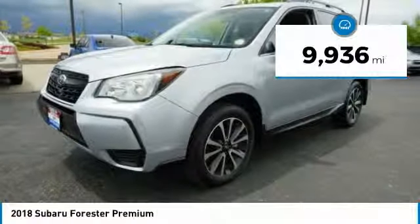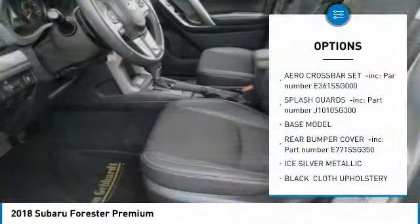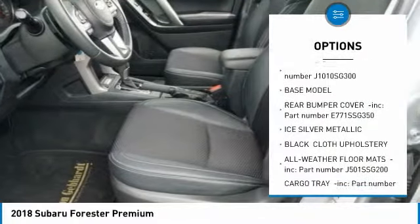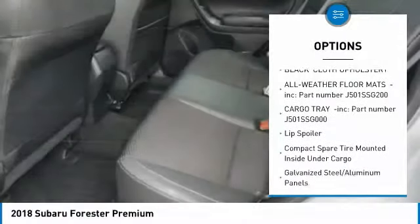This vehicle has less than 10,000 miles. Here are some of this vehicle's great options: leather-wrapped steering wheel, trip computer, power door locks, day-night rearview mirror, outside temperature gauge.